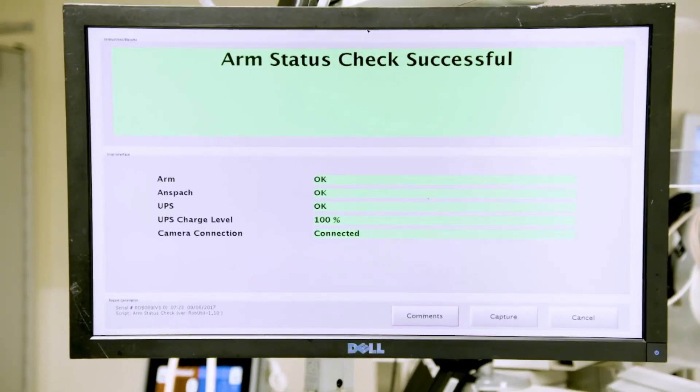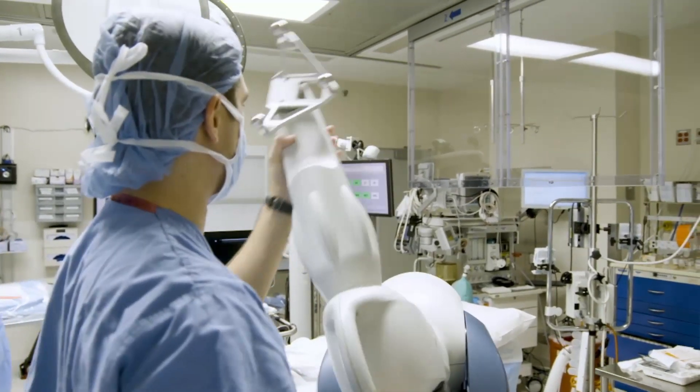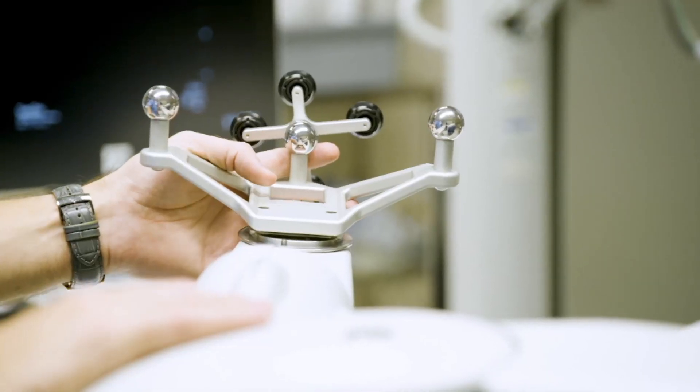It's a robotic assistant device that aids the surgeon during surgery. Your surgeon is still doing the operation — the robot just allows him to do it in a more perfect manner.